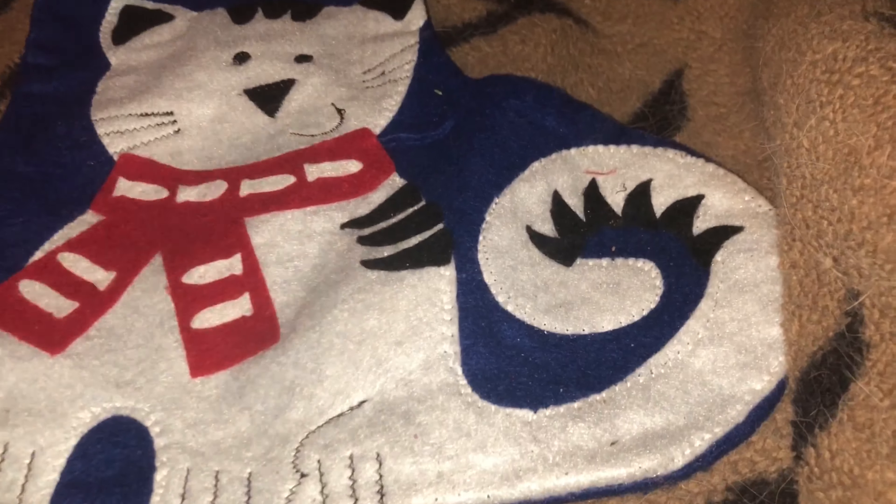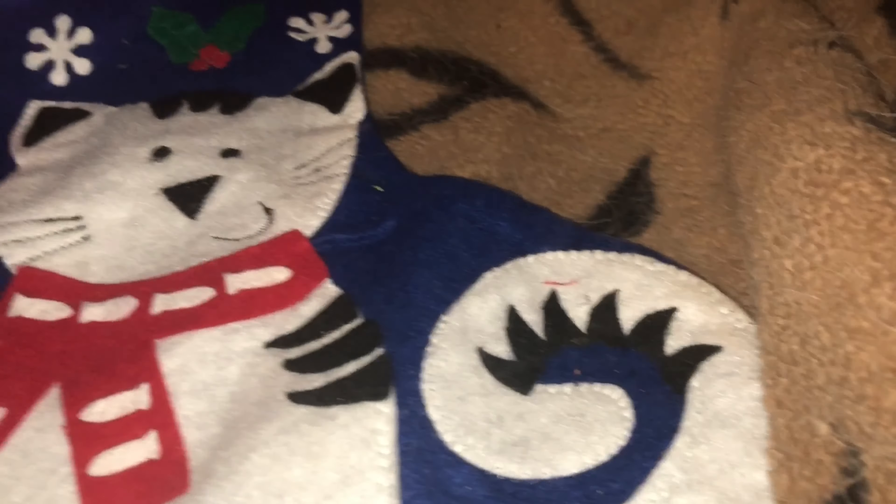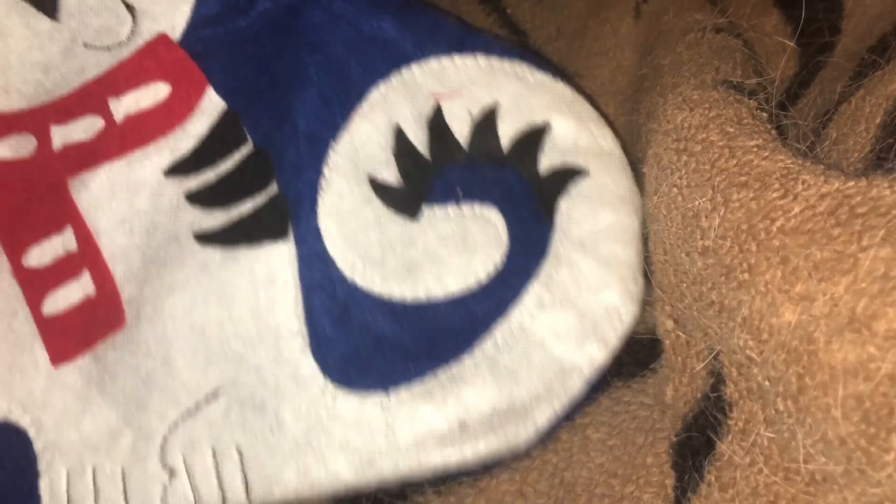Next, I also got Bella a stocking because she hasn't got one — the dogs have one but she didn't. I picked this up today; they only had it in blue, that's the only colour they had.